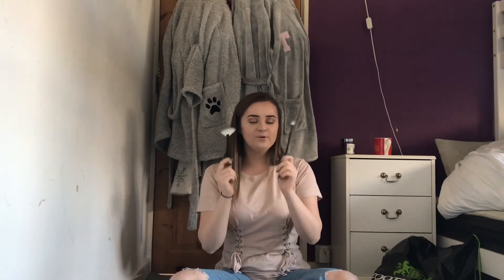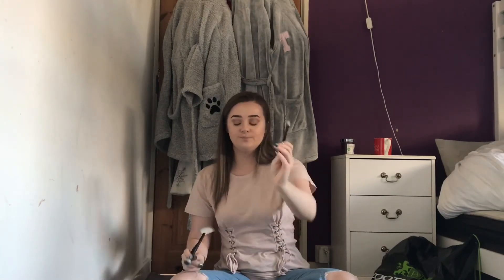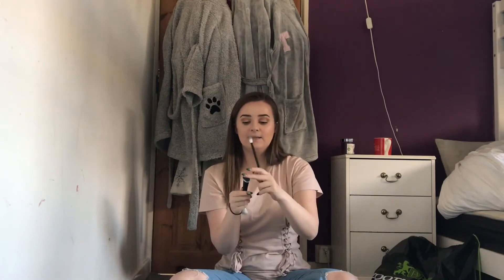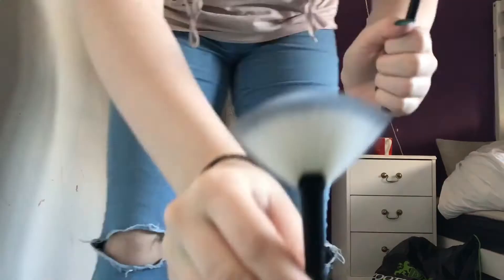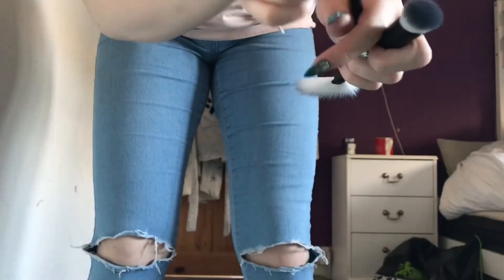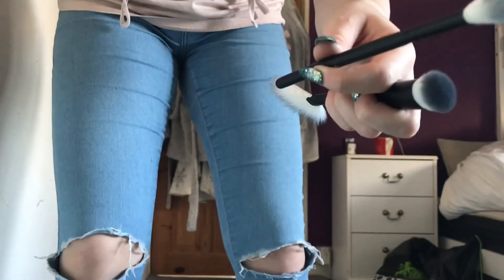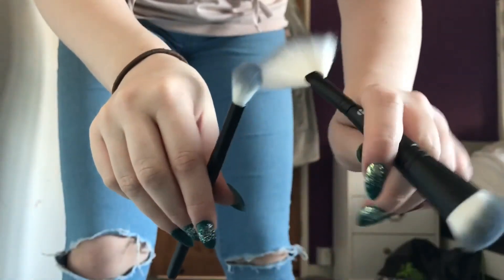The next three things I got are from Superdrug. I've already taken these two out of the packaging. I got two new brushes — I'm pretty sure these are Superdrug's own brand, it just has a B on there. This one is an eyeshadow blending brush, and this one is a duo brush — it has a fan brush on top for fanning on your highlighter and then the bottom brush is for contour. It's really nice and dense. The eyeshadow brush is really nice and fluffy to help blend out the corners and the crease.